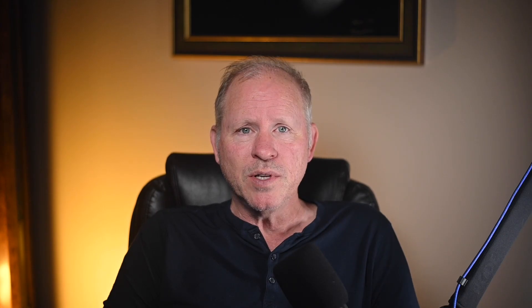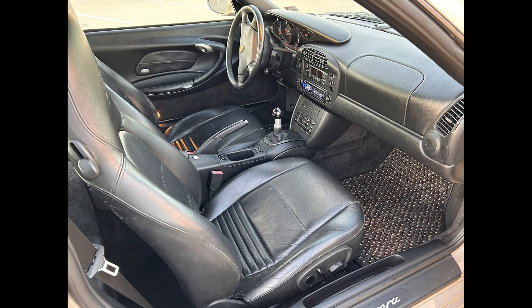A Mirage 2000 911 Coupe with 98,000 miles sold for $24,500. Sold on this platform in 2018 for $21,000. I like this color and I like this car. This was a fair sale.